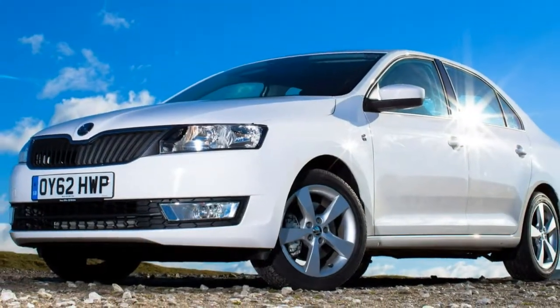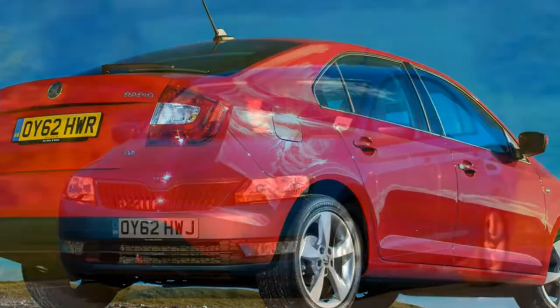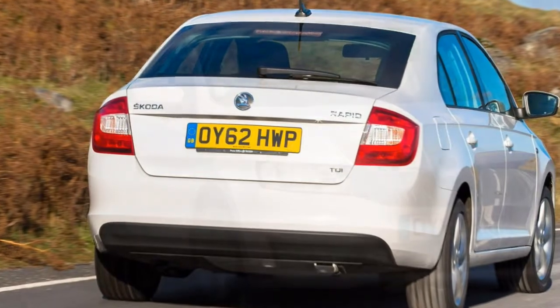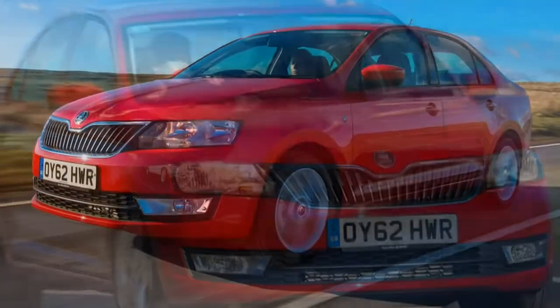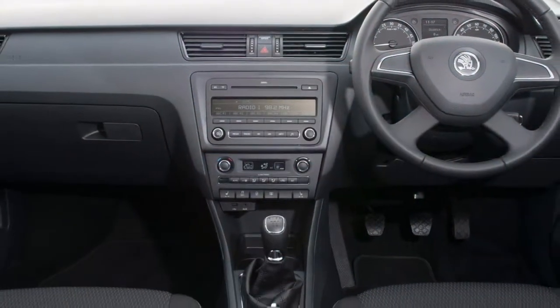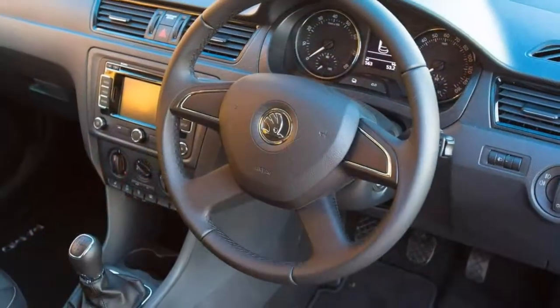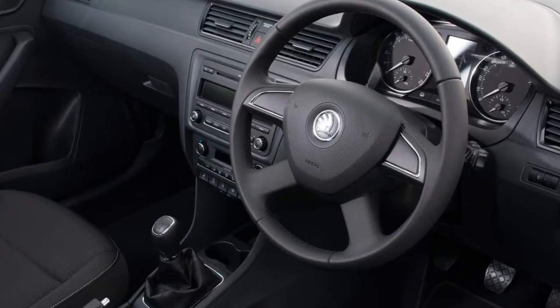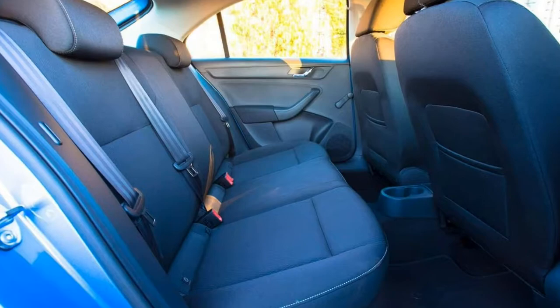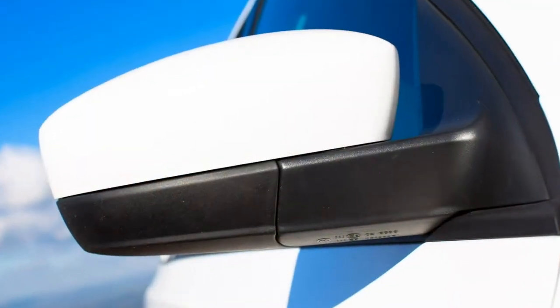The SE adds 15-inch alloy wheels, tinted windows, leather-trimmed controls, gear lever and handbrake, air conditioning, cruise control, rear electric windows, and a trip computer. Sport is more about styling, building on the SE with 17-inch alloy wheels, black door mirrors, a rear spoiler, privacy glass, steel pedals, and sports seats. Sitting at the top of the range is the SE L, based on the SE and adding 16-inch alloy wheels, chrome exterior details, a multi-function steering wheel, rear parking sensors, fog lights with cornering function, climate control, and a front centre armrest.